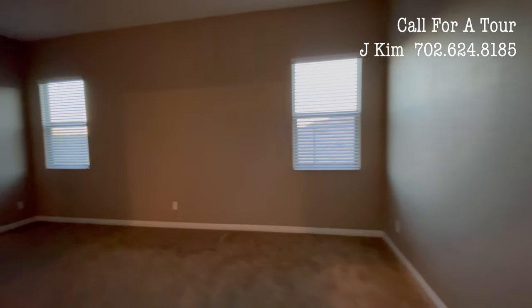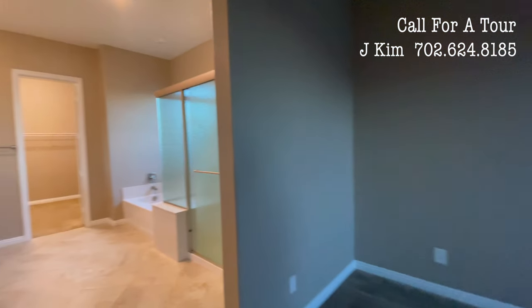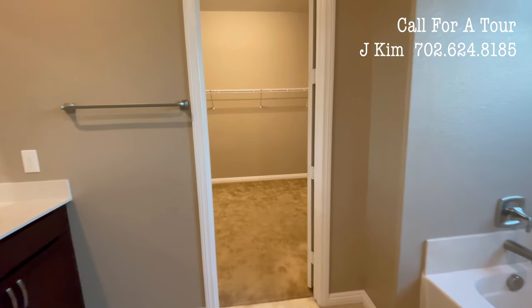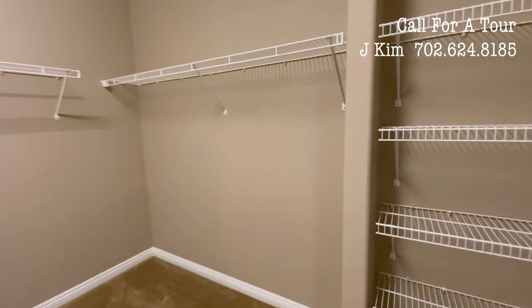The master bedroom has a very large walk-in closet, so you can feel a lot of space in this area. Also, the kitchen has a pantry with a lot of storage, giving plenty of room for all your items.